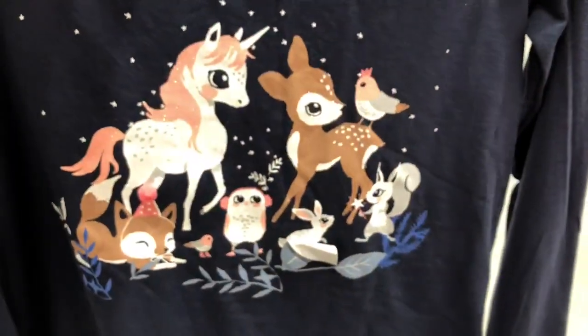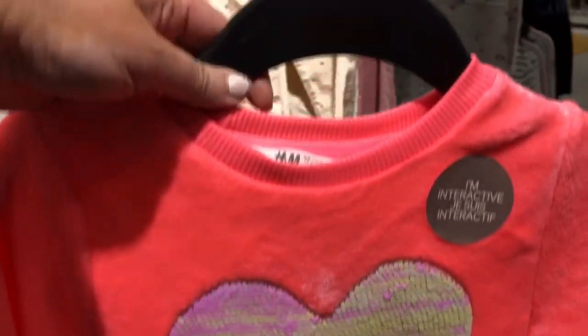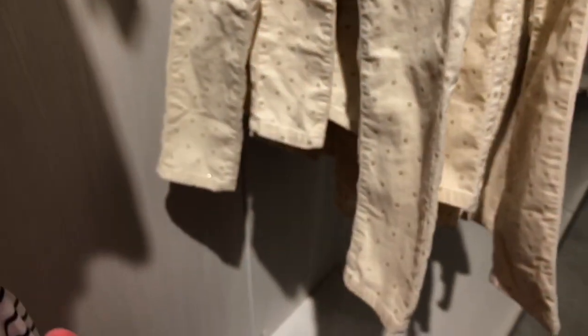And this is so sweet with all these little animals on it and a unicorn. I love the bright color of the sweater, and the iridescent heart makes it even more super cute.